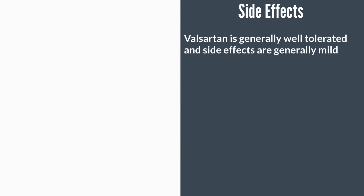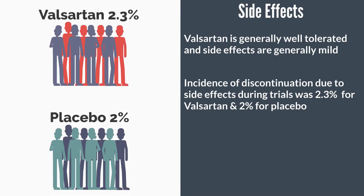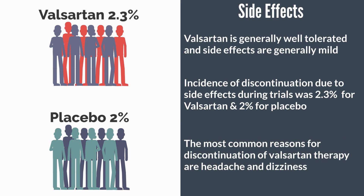With respect to side effects, Valsartan is generally well tolerated and the side effects are generally mild. During hypertension trials, the incidence of discontinuation of Valsartan due to drug-related adverse effects was comparable to the placebo — that is 2.3% versus 2% respectively. In other words, the people discontinuing Valsartan compared to those taking the placebo during the trial was just 0.3%, and that is not a whole lot.